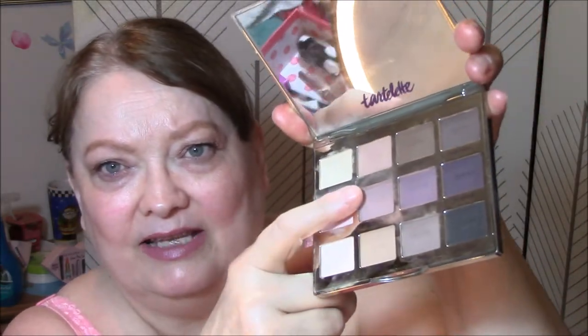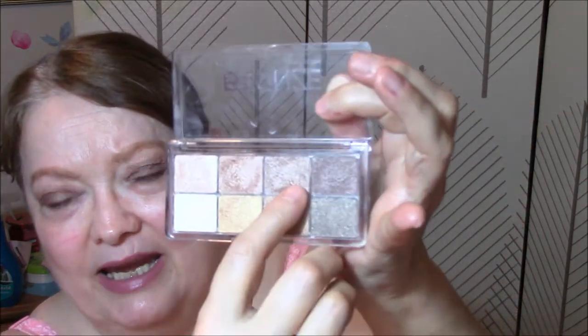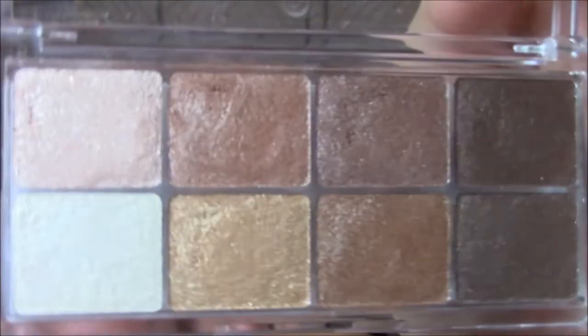Good morning, everybody, and welcome to Wednesday. What I'm wearing on my eyes today is my Tartlette, and I'm using that for my base and my transition all week — this as my base and this one as my transition. Then I am using the Essence All About Bronze palette, and I'm using this one today as my eyeshadow. For my lips today, I'm using the Cover Girl by Katy Perry — Katy Kat Matte in Kitty Purri. And that is what that looks like.